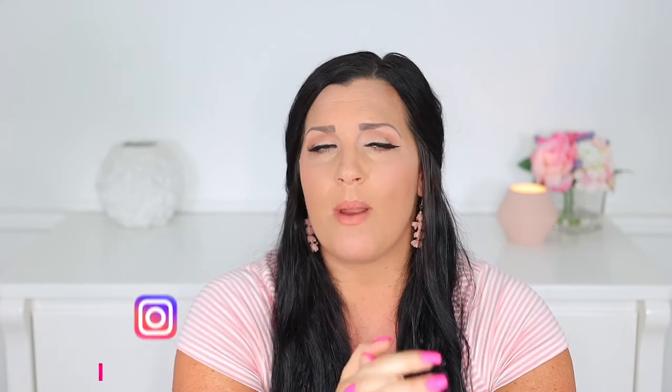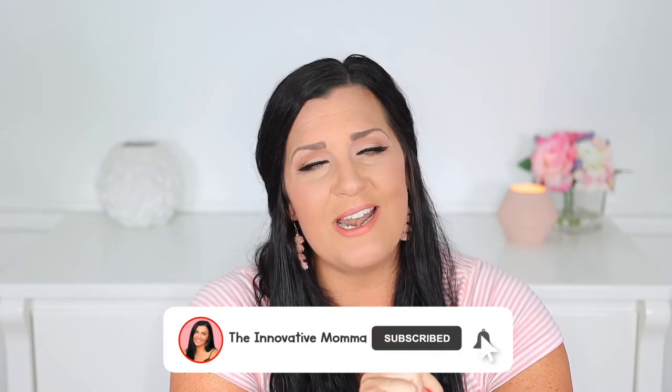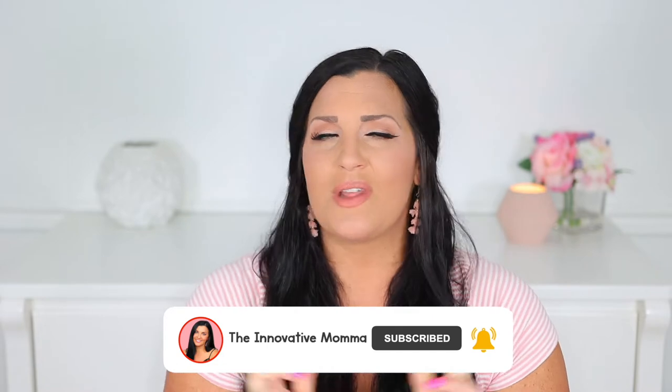Welcome back, mamas. If you're new here, my name is Jess. I currently have a 20-month-old son named Luke, and I am 31 weeks pregnant with baby number two. On my channel you'll find helpful videos on pregnancy, parenting, and early learning activities for your little ones, so make sure to join our Innovative Mom Squad by clicking that subscribe button and the notification bell.